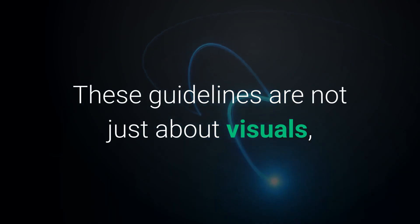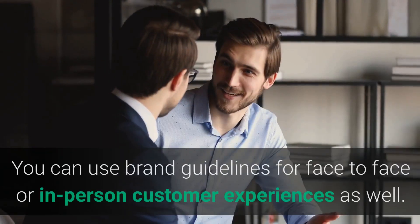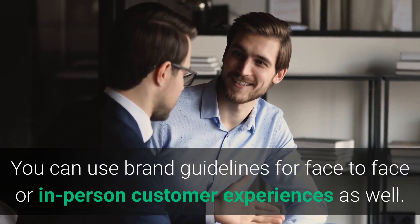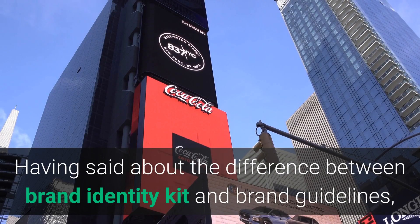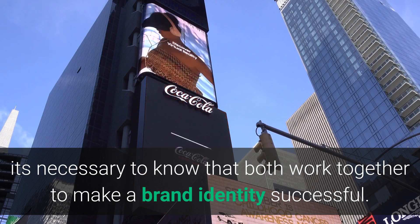These guidelines are not just about visuals — they apply to written and verbal elements too. You can use brand guidelines for face-to-face or in-person customer experiences as well. Both the brand identity kit and brand guidelines work together to make a brand identity successful.